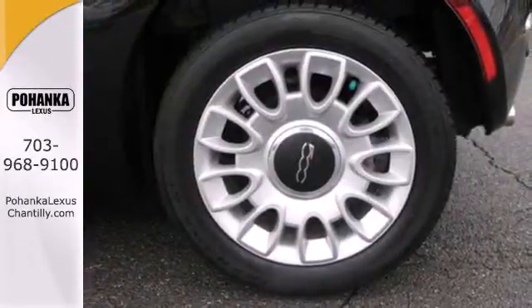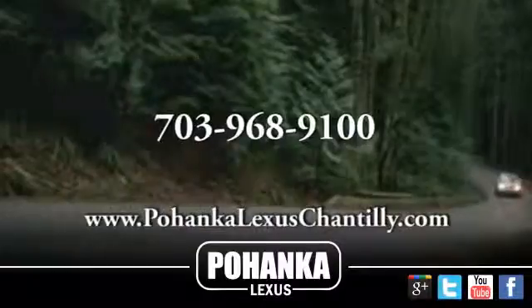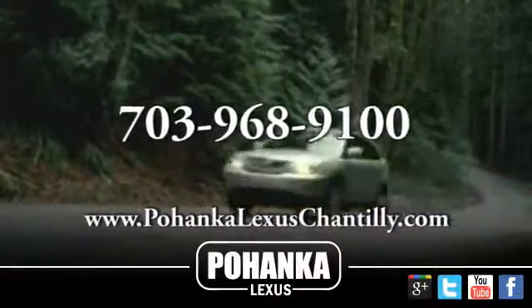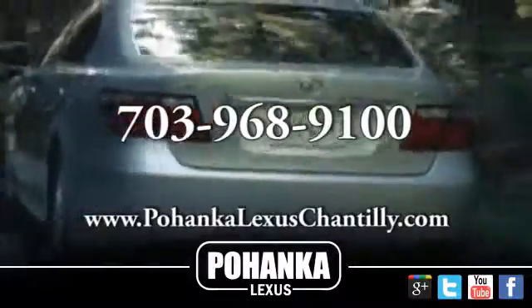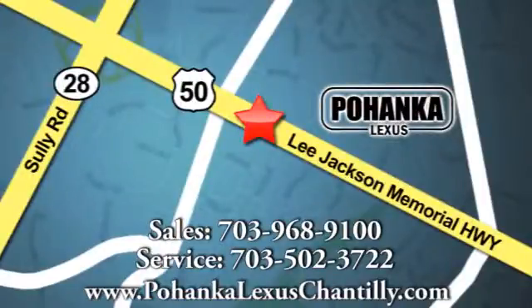This mobile piece of art could be yours. They are high in demand, so hurry in today for a test drive. Call us now for more information on this vehicle or visit today. We're conveniently located at 13909 Lee Jackson Memorial Highway in Chantilly.